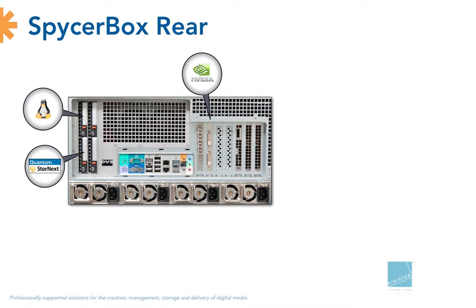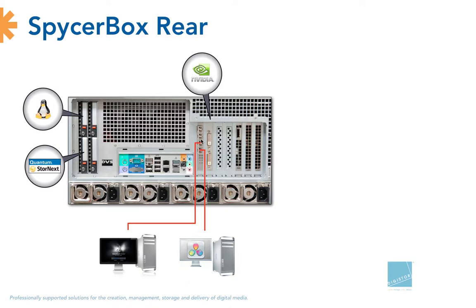Furthermore, there is a decent graphics card — a lot of servers provide just a VGA port, but the Spicerbox comes with a proper graphics card. In the middle we have a fiber channel card with four ports, which we can directly connect to finishing systems like a Smoke and a DaVinci, or connect one or more fiber channel switches. The Autodesk Linux workstations prefer the InfiniBand topology, so if you have Autodesk systems you just plug in an InfiniBand card and you're ready to go.